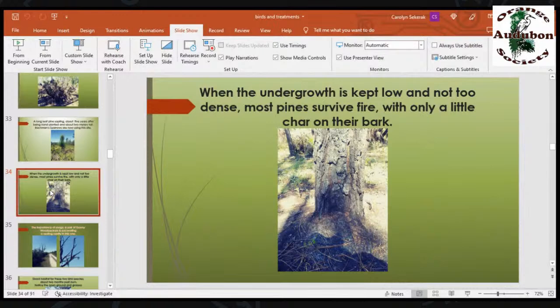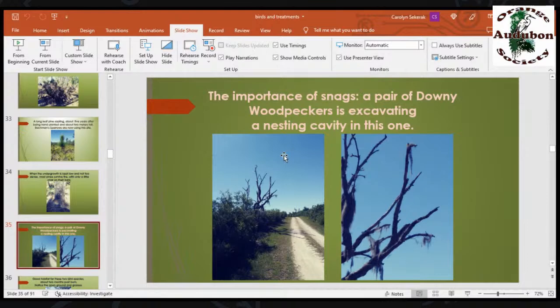When the undergrowth is kept low and not too dense, most pines survive the fire with only a little char on their bark. This depends on how thick the duff is — we try to burn when it has some fairly moist material so only the top burns off, which keeps us from killing the pines when the duff fire spreads. It's important to have snags. This is a pair of downy woodpeckers excavating a nest in a snag — on the right picture, that little knob on the vertical branch is a male downy woodpecker. The female is inside and they're switching off as they excavate their cavity.